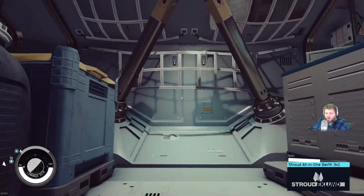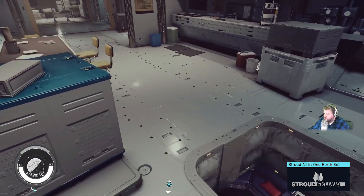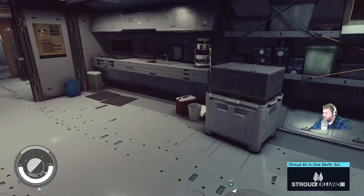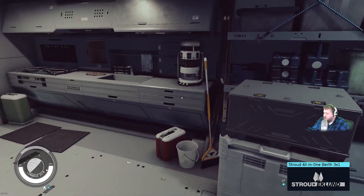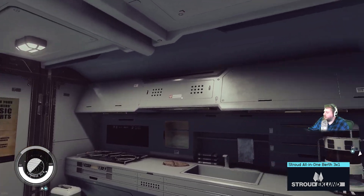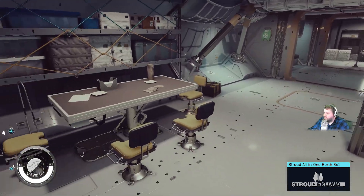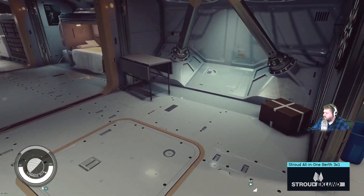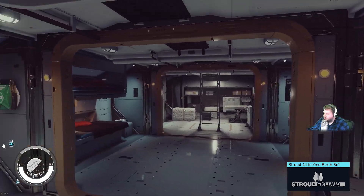Now we're going to head into the Stroud Eckland. This corner is primarily used for storage. This is a three-by-one hab instead of a two-by-two, so it's going to be a little different. There's some wonderful shelving up there. You've got your full galley here — pots and pans are presumably hidden away in the drawers. There's a beautiful table where you can sit four people, storage mixed in here, a tiny little storage box on the ground, and a wonderful dartboard.